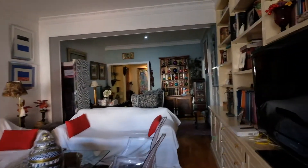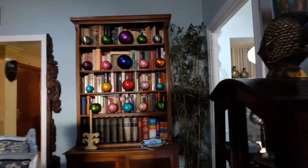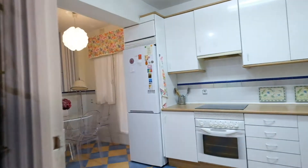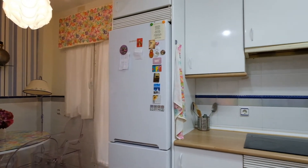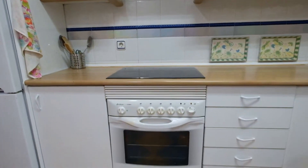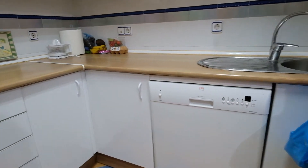We go to the kitchen. This kitchen is fully equipped — you can see right here. There's a fridge, an electric oven, a dishwasher right there, and look at the storage.